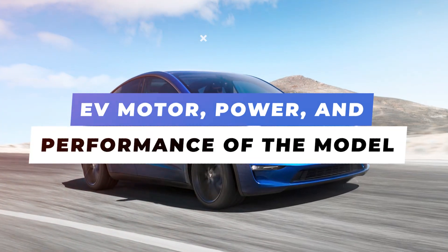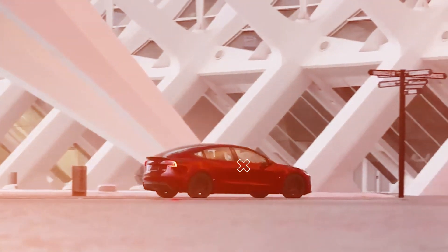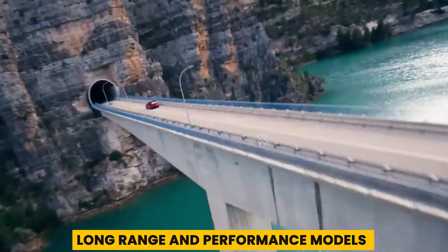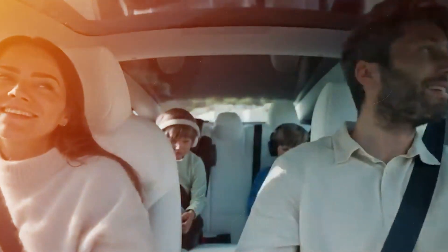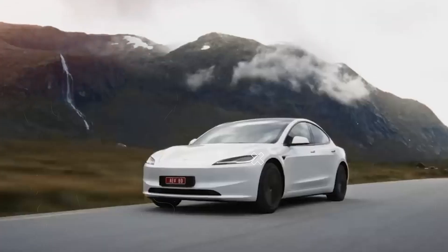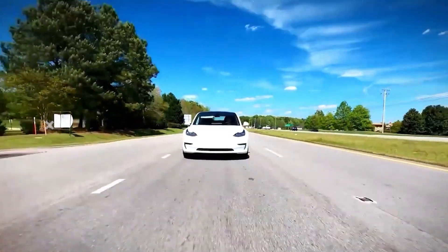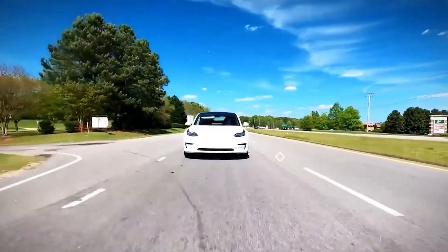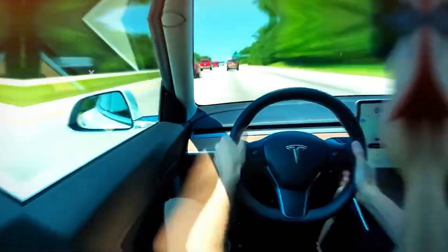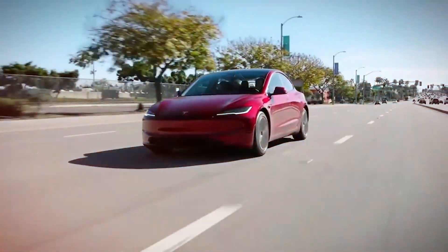The Model Y lineup starts with the standard range model featuring rear-wheel drive. The long-range and performance models are more attractive options due to their dual motors, which provide more horsepower and all-wheel drive. An AWD long-range model can accelerate from zero to 60 miles per hour in just 4.4 seconds, slightly slower than the Model 3 sedan. The performance model is even faster, reaching 60 mph in 3.6 seconds.